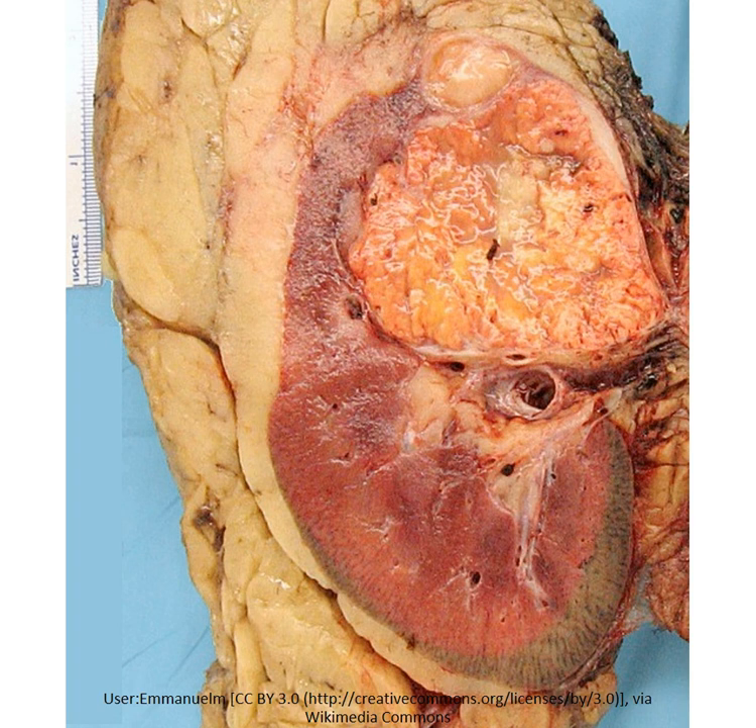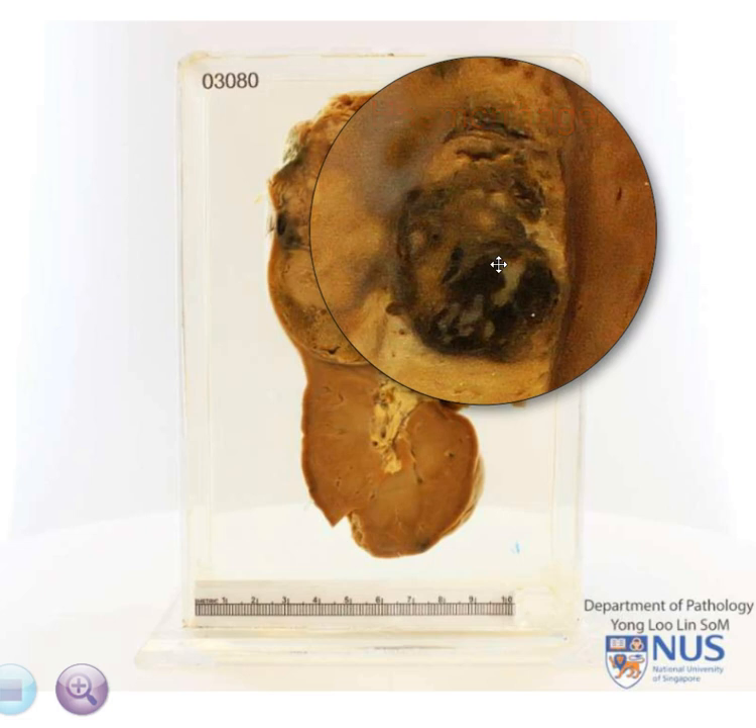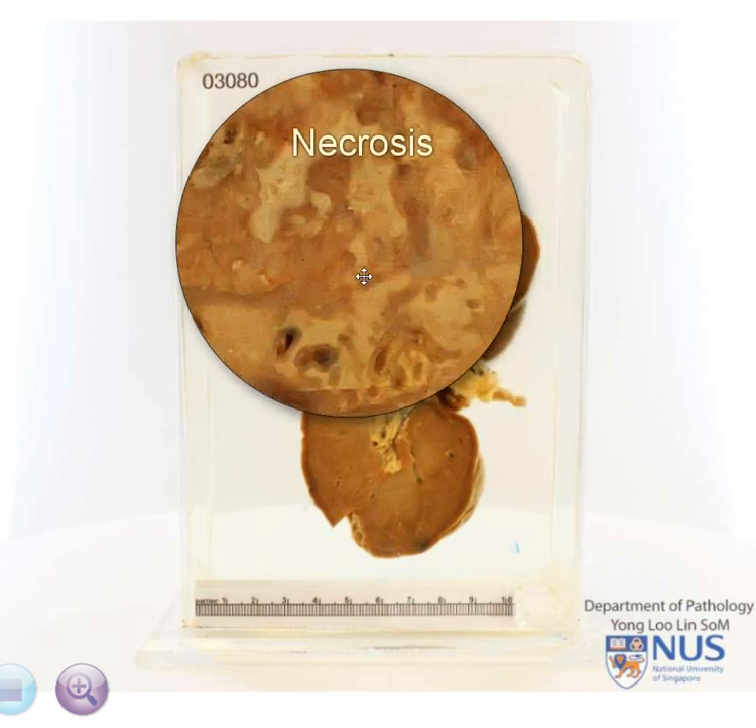In general, a fresh renal cell carcinoma specimen will appear golden yellow in colour due to high lipid content in the tumour cells. The various darkened areas represent hemorrhage, and the paler regions are areas of necrosis.